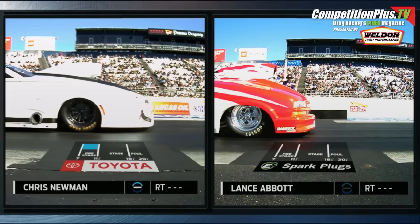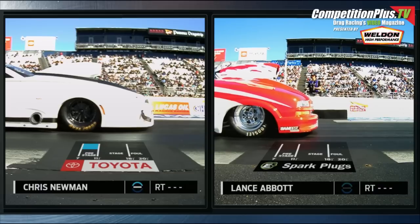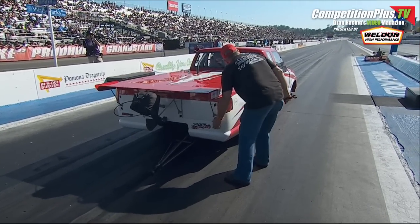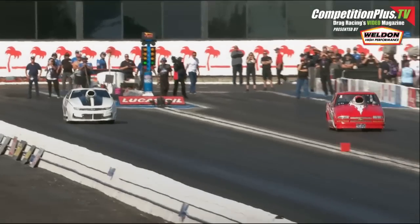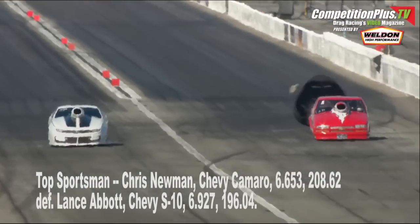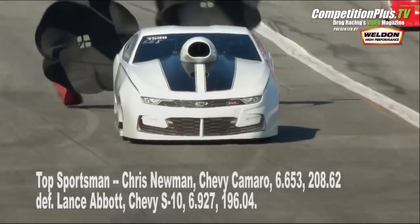With a 565-inch big block, handicap — going to go to the left lane. Lance Abbott is predicting 6.93, Chris is predicting 6.65. Right trailers making it happen for our top sportsman competitors. Lance tries to book in his world finals win from a year ago with a Lucas Oil Winter Nationals win here today, while Chris Newman tries to make sure that trophy stays in California. Both drivers away on the green. Lance out in front — can he hold off that Camaro to the finish line? He breaks out. 6.65 — Chris Newman for the win, 208 miles an hour. Lance Abbott got there first but runs too quick.